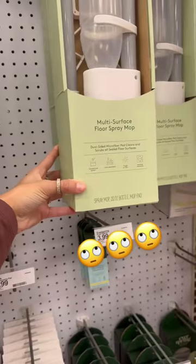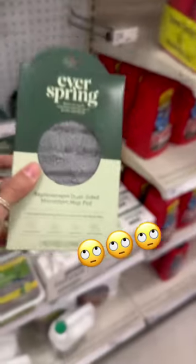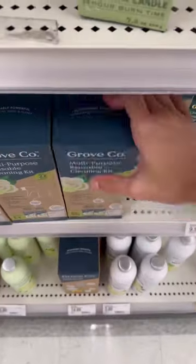This little mop pad looked great at first, until I realized you had to buy a microfiber mop pad to go with it that's made out of plastic, and then you also had to buy the floor concentrate, which is also packaged in plastic. Ridiculous.